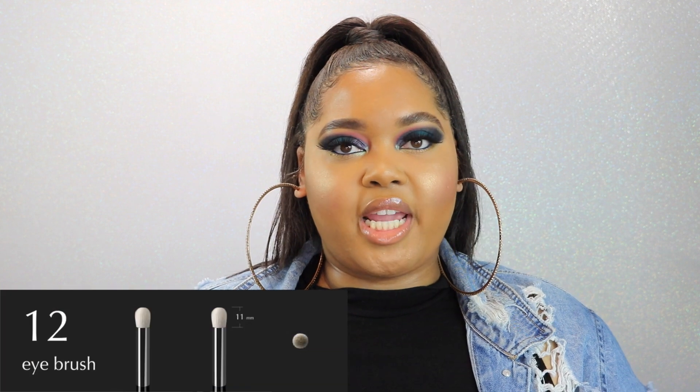Moving into the Bespoke Collection — the more unique collection. Brush number 12, formerly p10a, is very interesting. I really like this one for cleaning up the outer edge. You can use it on your lower lash line, although I feel like it's a little big for that. For me, I would use this on my outer corner to really buff out that color because it fits really nicely in that area.